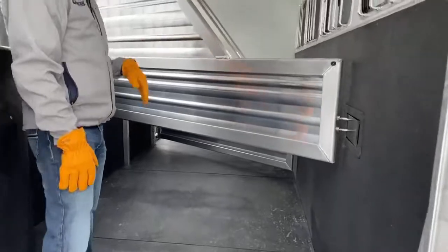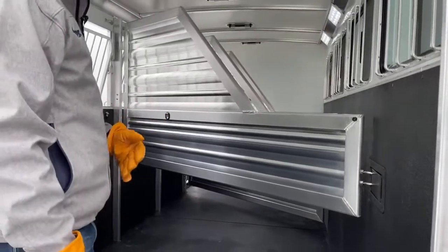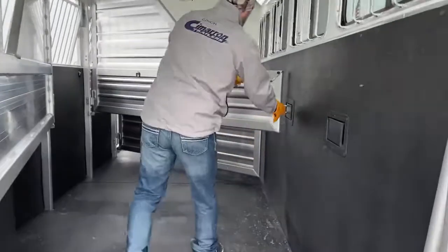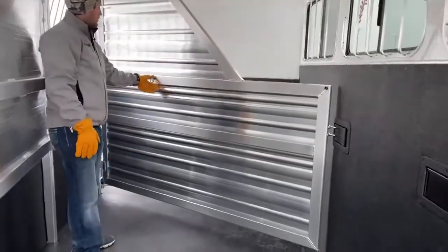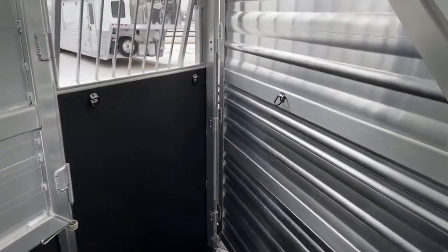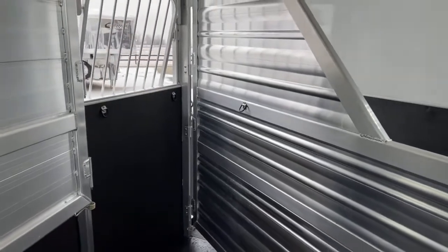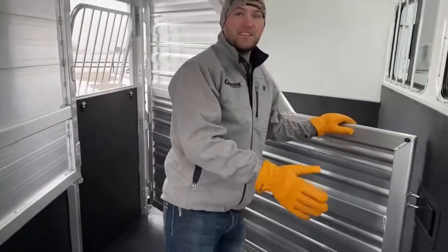This trailer does have full dividers with a stud divider in your first stall. You'll notice there are no pads in here — that's an option we did not add to this trailer, but we can add them in our shop or on a custom order. There are also no feed bags in this trailer, but we always give you the option to easily add them — there are three D-rings in each stall, so feed bags snap right in, plug-and-play style. That's an option we can easily add if that's something you want.